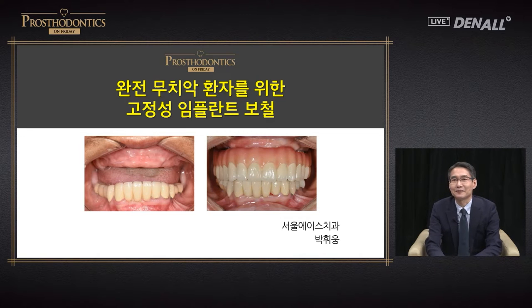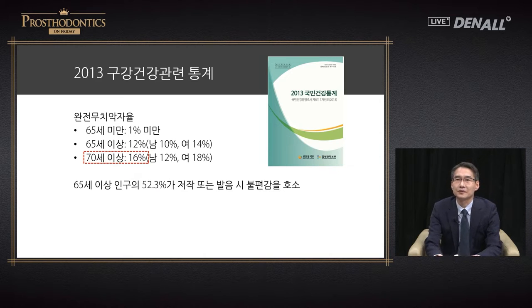I am Dr. Park Hyung from Seoul Ace Dental Clinic. Today I'm going to talk about fixed implant prosthesis for fully dentureless patients and provide an overview. According to statistics on oral health issued by the Ministry of Health and Welfare, amongst those over 70, fully dentureless patients take up about 16%. There are people with one or more teeth that can't function and are basically fully dentureless, and accounting for these patients the number will rise significantly.